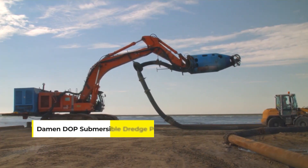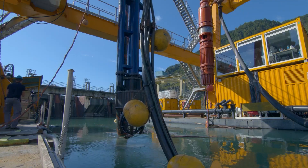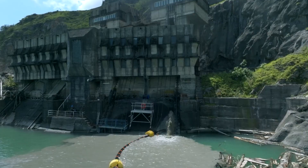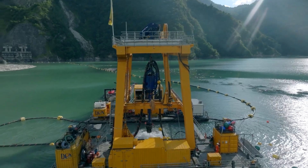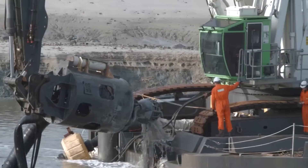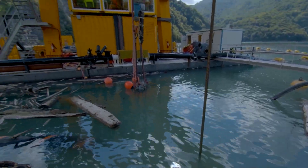Ever heard of the Darman DOP Submersible Dredge Pump? This is a powerhouse in the world of underwater material extraction, proving itself indispensable in harbours, rivers, and offshore installations. It's designed to perform precise dredging tasks, sand mining, and material extraction with unmatched efficiency. Its unique selling point lies in its modular design, featuring interchangeable suction heads and cutters for various dredging tasks, meaning it can handle everything from delicate ecological restoration projects to robust sand mining operations.